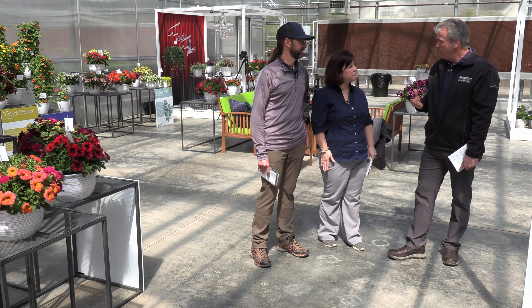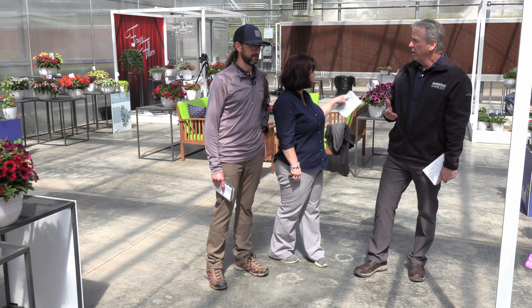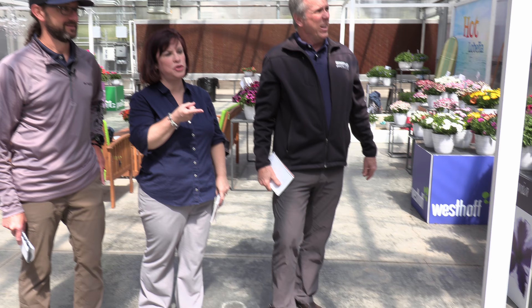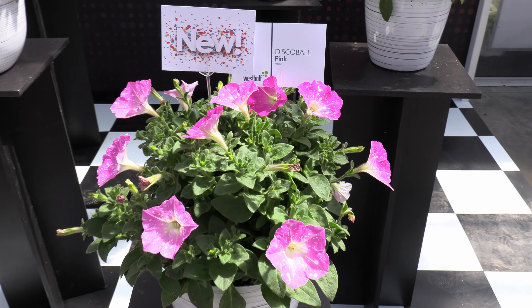Westhoff is a German breeding company known for some of the craziest petunias you might ever want to see. There's a crazy petunia back there — they're everywhere. There's a crazy petunia right here. But these aren't crazy petunias. These are Disco Ball petunias, their newest introduction in a series.